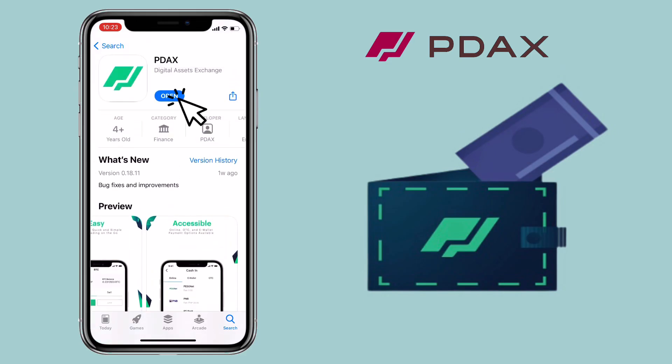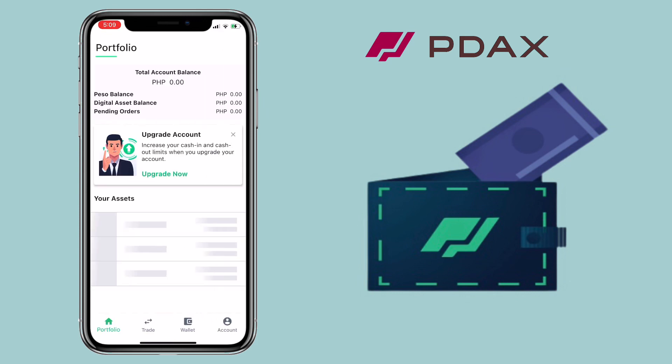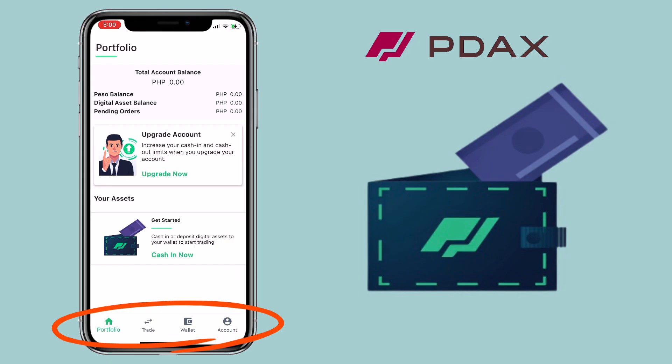Let me open the app. Here's how Pidox Mobile App looks like. Below, you'll see navigation tabs like Home, Trade, Wallet, and Account. To deposit and withdraw crypto, you tap on Wallet.